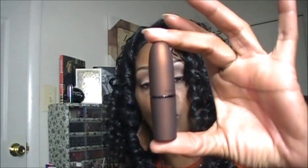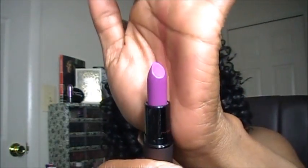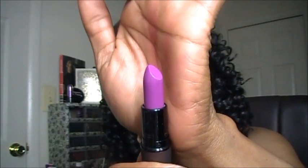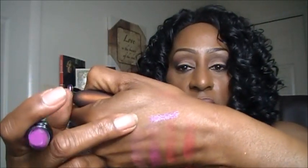I picked up two lipsticks. The very first one is called Feel My Pulse. I love this new packaging of the lipstick — really, really adorable. But here is Feel My Pulse, and here is a swatch of Feel My Pulse.